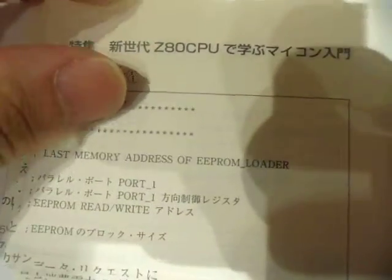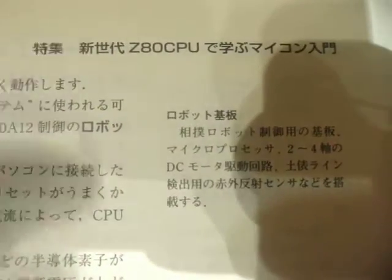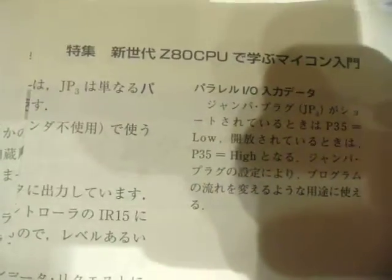Long-lived gluinos decay after they move throughout the whole detector, 30 meters or so, and then they decay. In the mass range of scalars picked out from the Higgs mass, you have all three possibilities, depending on the gluino mass and the scalar mass.